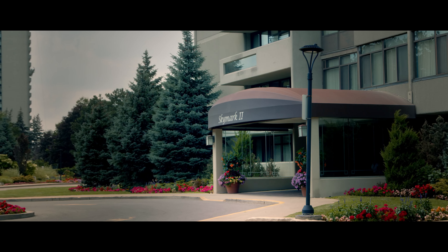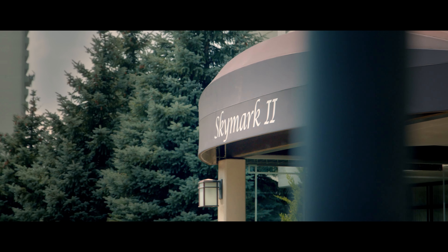Welcome to 1555 Finch Avenue East, Suite 2105. This condo is perfectly located close to all major routes. If you have to commute, this is the perfect location. You are minutes away from the Don Valley Parkway, the 404, the 401, and the bonus — you have a great school district here as well.